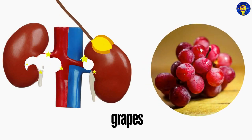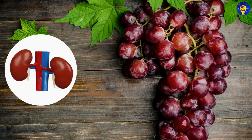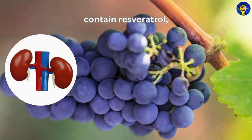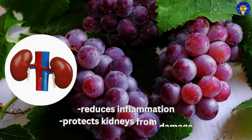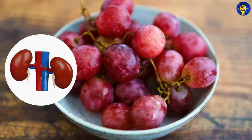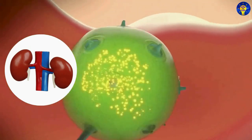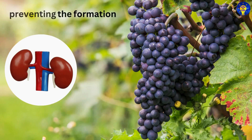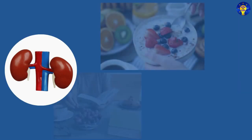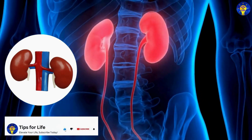6. Grapes. Yes, grapes — especially red and purple varieties — contain resveratrol, a powerful antioxidant that helps reduce inflammation and protect the kidneys from damage. But grapes also have a high water content, which aids in flushing out toxins from the kidneys and preventing the formation of kidney stones. And so, including grapes in your diet can be a delicious way to support your kidney health.